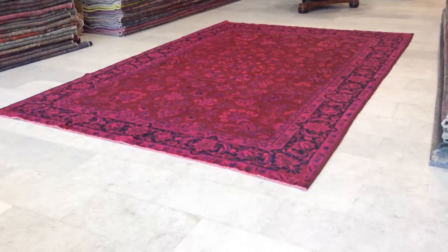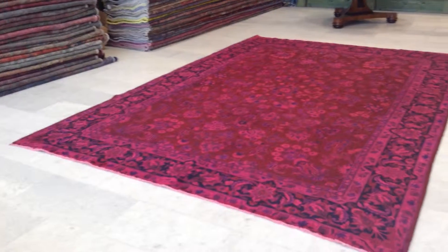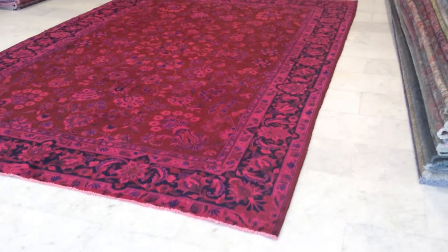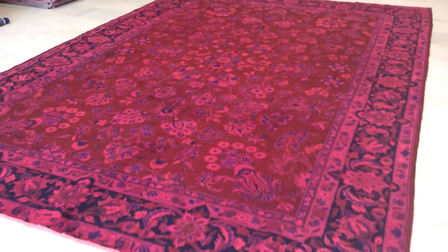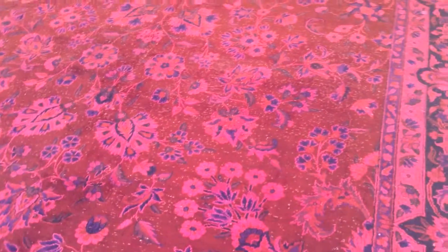This is vintage carpet 6372, a Persian handmade vintage carpet. The colors are being picked up very well by the camera, which is good — it could be very hard to explain this color combination. You've got foxy pink, very shiny purples, and navy blue.